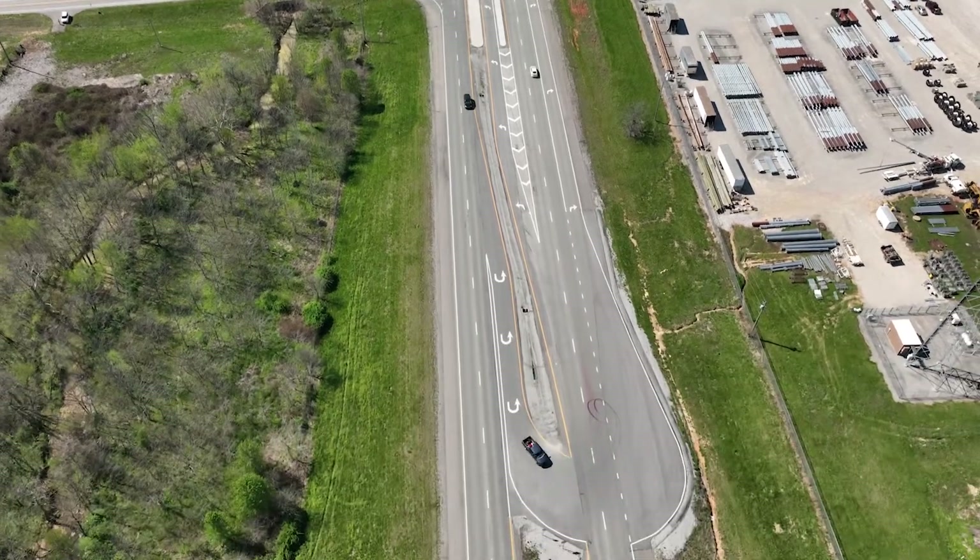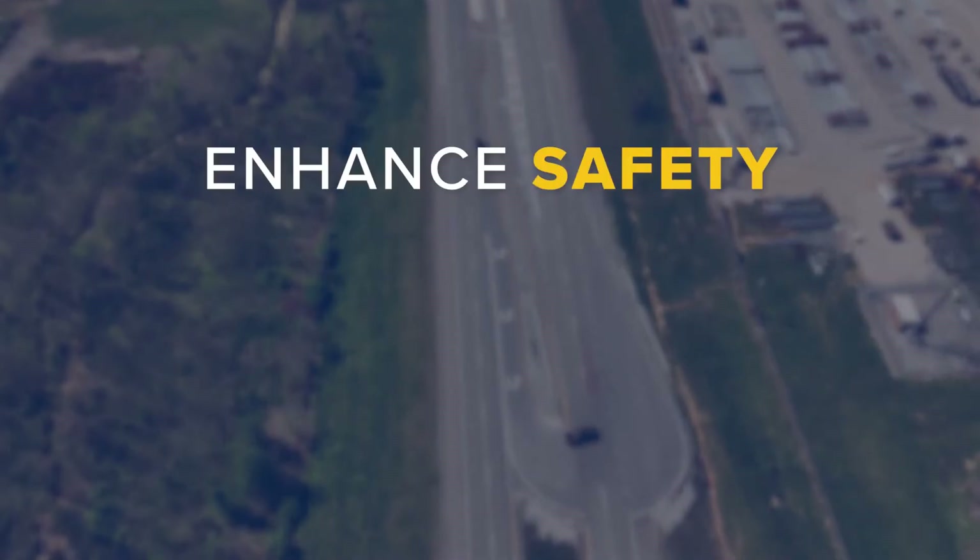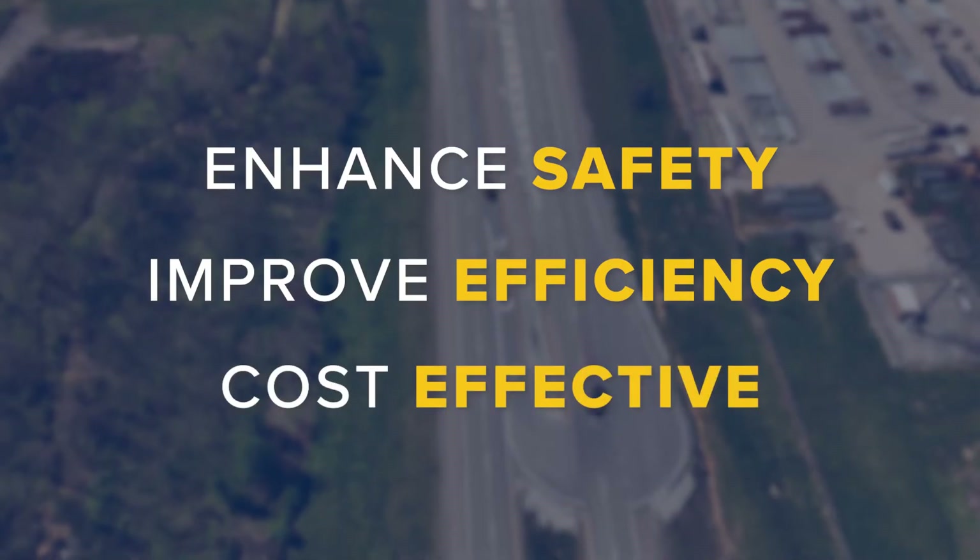The R-cut design offers many benefits. They enhance safety, improve efficiency, and they're cost-effective.